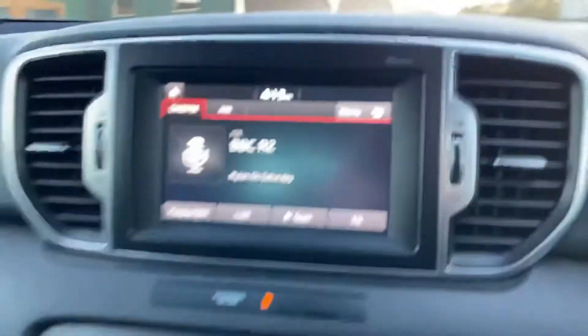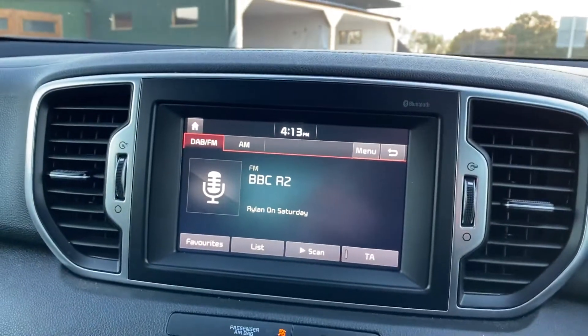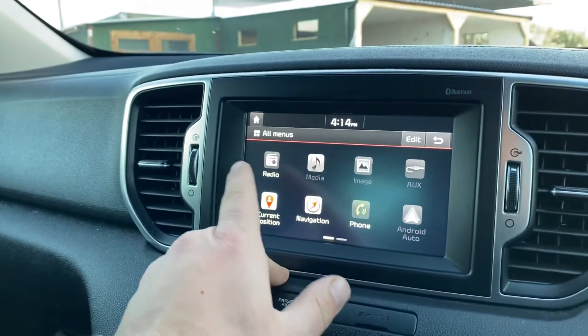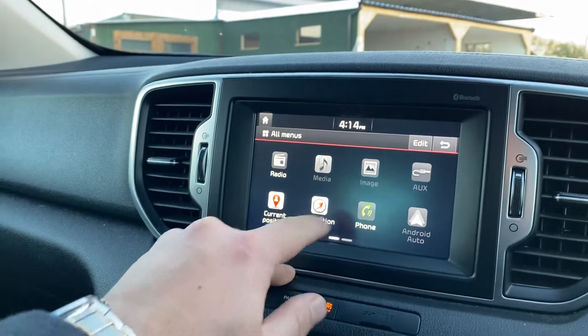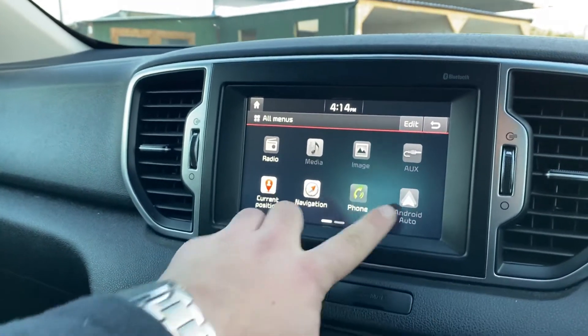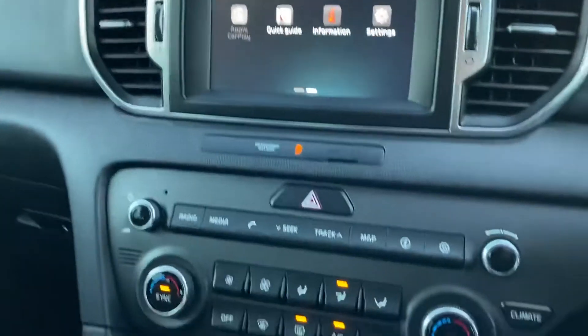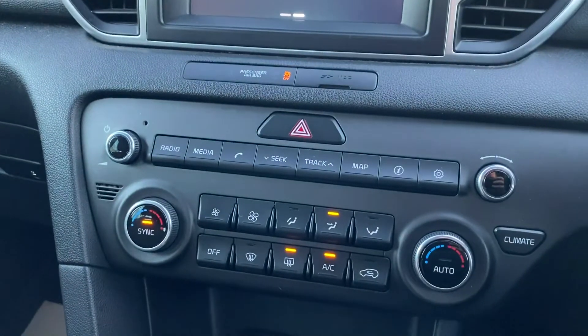You have a touchscreen entertainment screen which has DAB radio. Going to the main menu, you can see you have radio, media, auxiliary connectivity, as well as Bluetooth. This vehicle also has Android Auto and Apple CarPlay.